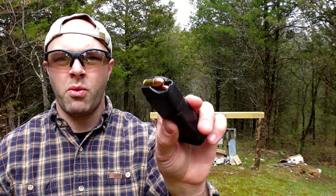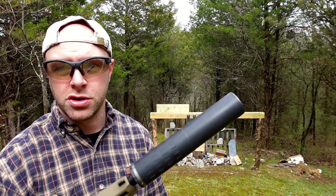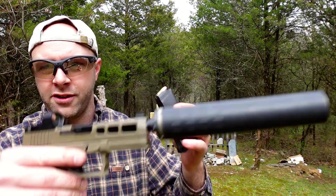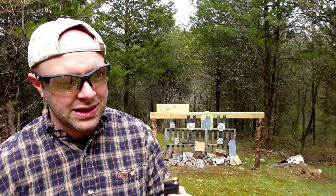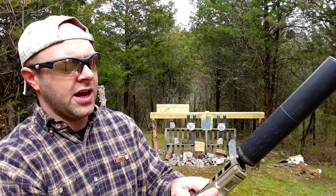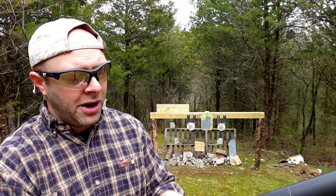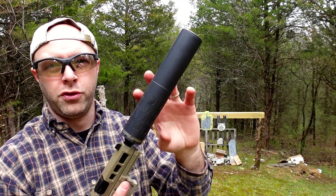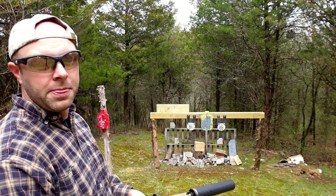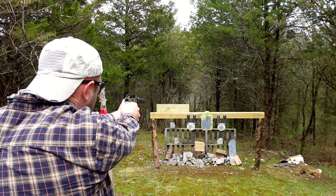Next up we have 9mm — a 147 grain full metal jacket. We're going to be using the PSA Dagger and this Hybrid 46 suppressor, which we'll be using for the rest of the test. Out of barrels this long, 9mm is typically subsonic anyway — I'll get about 50/50 even if they say it's a supersonic round. The 147 grain does pack a little more punch than a 115 grain and helps cycle the gun with this big rifle-rated suppressor. We'll put a couple in this board and see what happens.